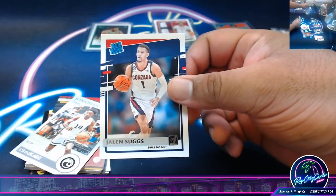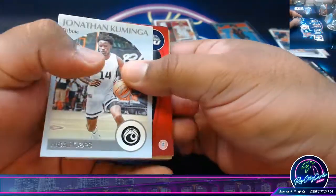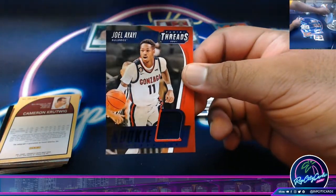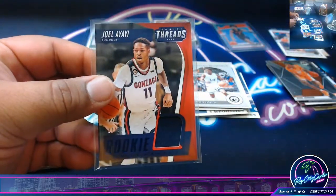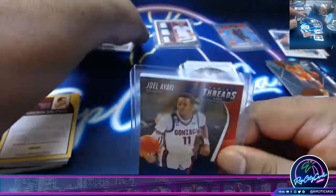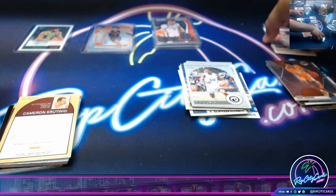We got Jalen Suggs. We got Joel Ayai relic to 99 — it's not autographed, it's a relic.